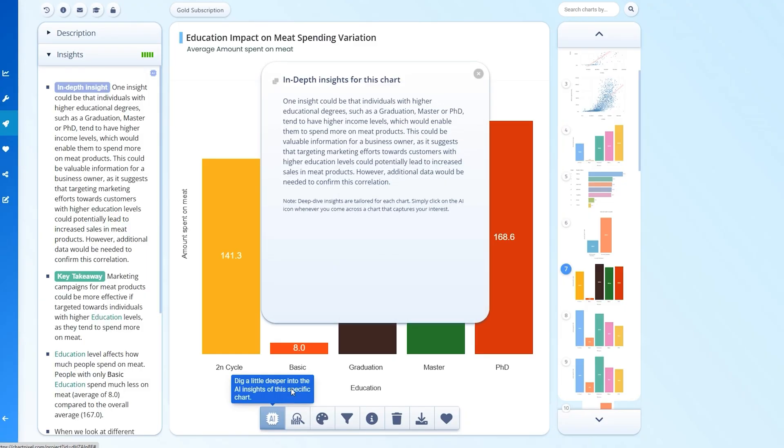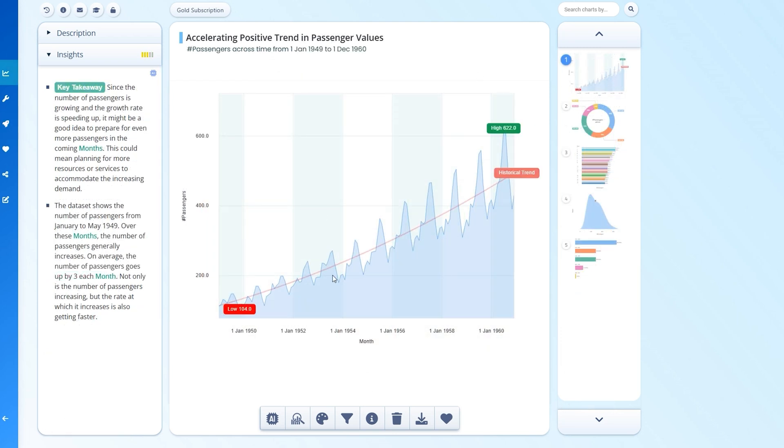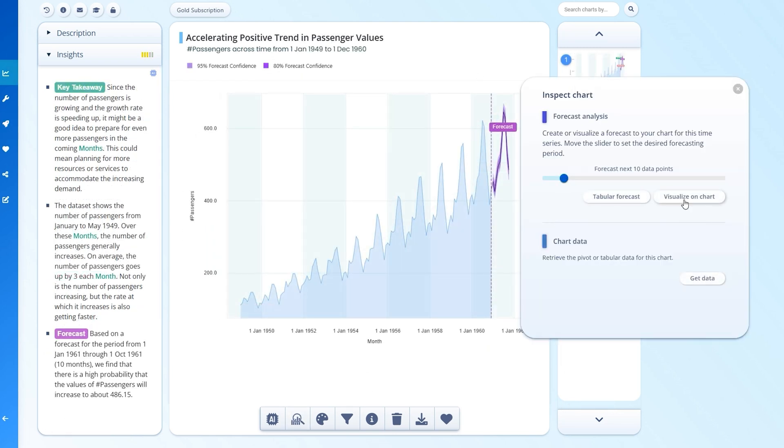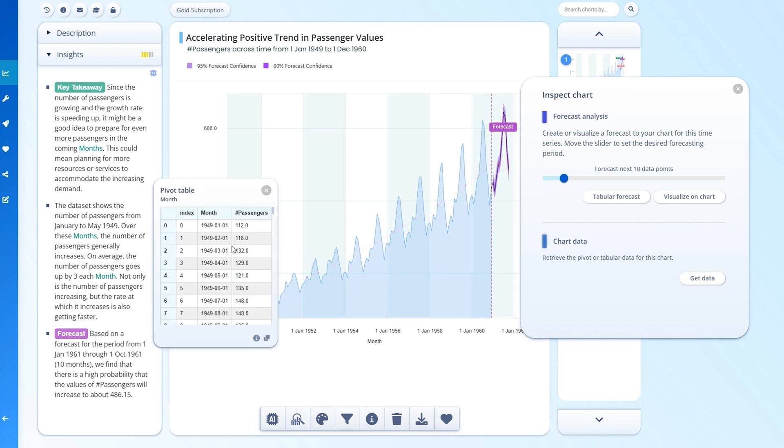Love a good deep dive into your data? ChartPixel's analysis includes statistical significance tests, outlier detection, and loads of other features. And forecasting with state-of-the-art data models only takes one click. Plus, all that data can be copied or exported to Excel.